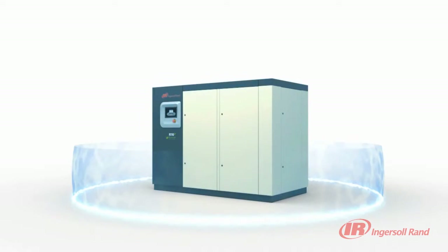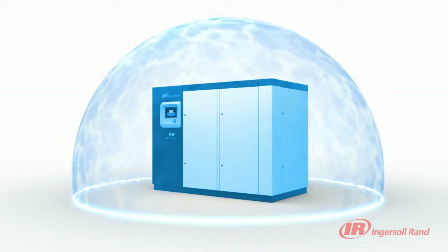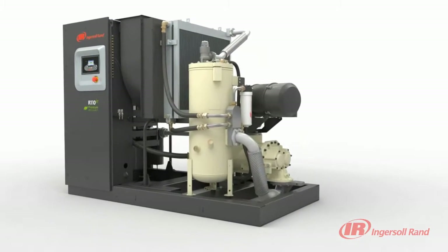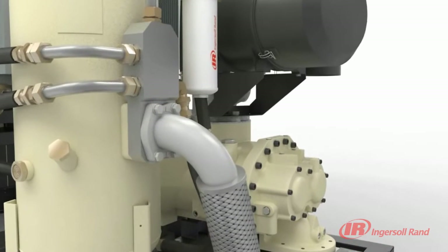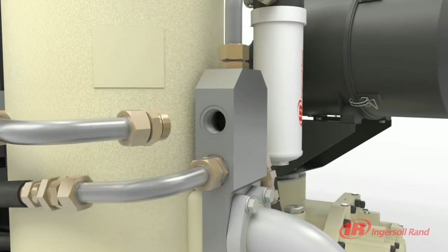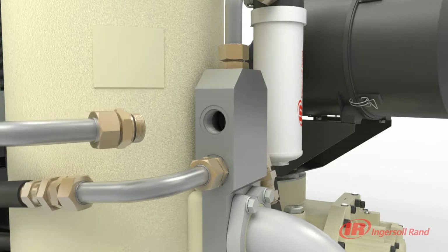Exclusive to Ingersoll Rand's R-Series Compressors, V-Shield technology is yet another innovative solution that puts the customers' needs at the forefront of our designs. Not only have we reduced the number of connections, our V-Shield technology provides a totally integrated, leak-free system design. Through the use of superior Vyton elastomeric seals on critical connections, sealing reliability is significantly improved in a compact design.